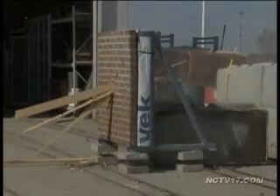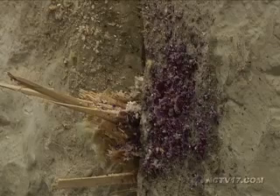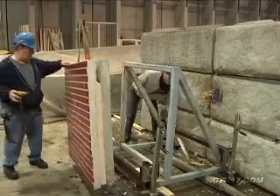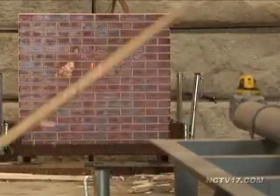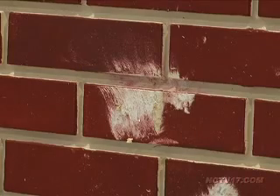We shoot those at what would be equivalent to an EF1 or EF2 tornado, which is really almost like straight-line winds. Duquesne produces precast that, as we demonstrated in our test, can stand up against an F5 tornado, which produces winds up to 300 miles per hour, coming away with only a scratch in the paint.